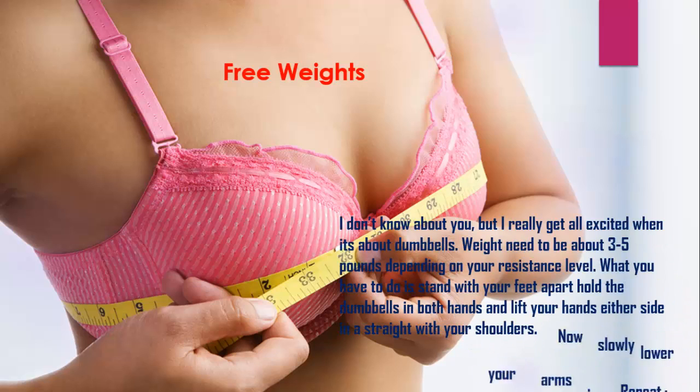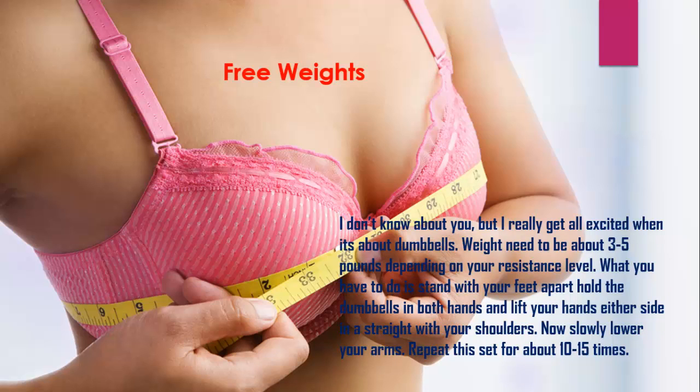Free Weights. I really get excited when it comes to dumbbells. Weights need to be about 3-5 pounds depending on your resistance level. Stand with your feet apart, hold the dumbbells in both hands, and lift your hands either side in a straight line with your shoulders. Now slowly lower your arms. Repeat this set for about 10-15 times.